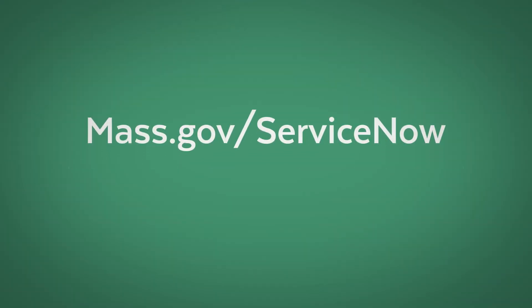For more information on how to get help via ServiceNow, visit mass.gov/servicenow. We look forward to serving you.